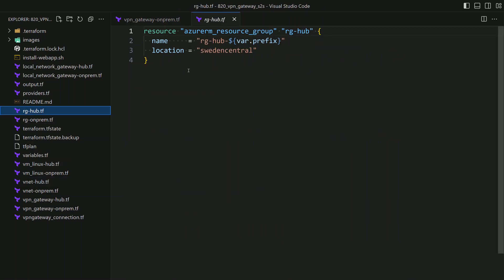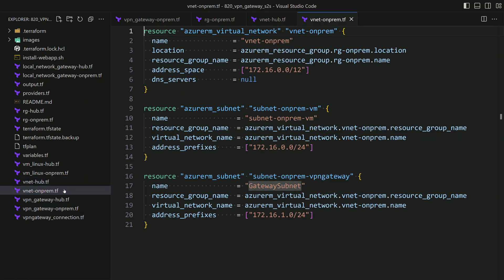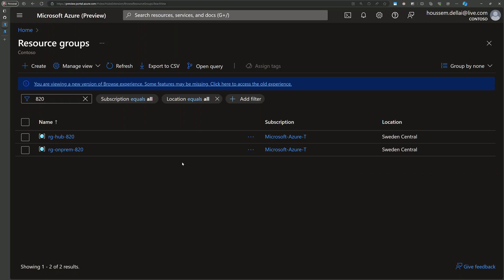We'll create two resource groups: one specific for the hub network and the second for the on-prem. Then we'll create two virtual networks — one for the hub with two subnets (a subnet for virtual machines and a gateway subnet used by the VPN gateway), and the same for the VNet on-prem. From the Azure portal, navigating to the resource groups, I would see these two resource groups created.